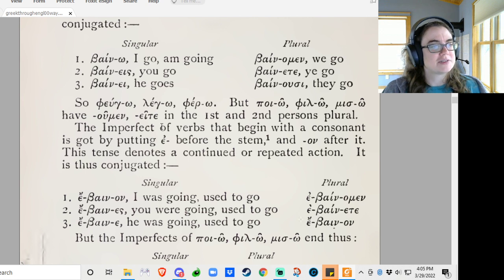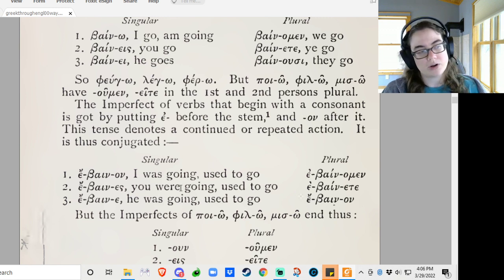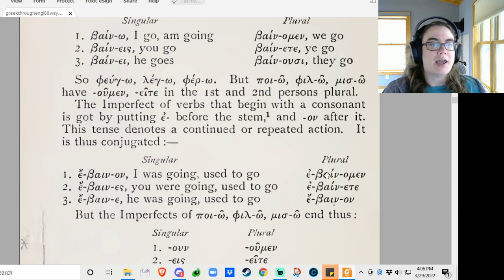The imperfect of verbs that begin with a consonant is formed by putting an epsilon before the stem and an omicron-nu after it. This tends to denote a continued or repeated past action. It is thus conjugated: ebainon — I was going; ebaines — you were going; ebaine — he was going; ebainomen — we were going; ebainete — ye were going; ebainon — they were going.